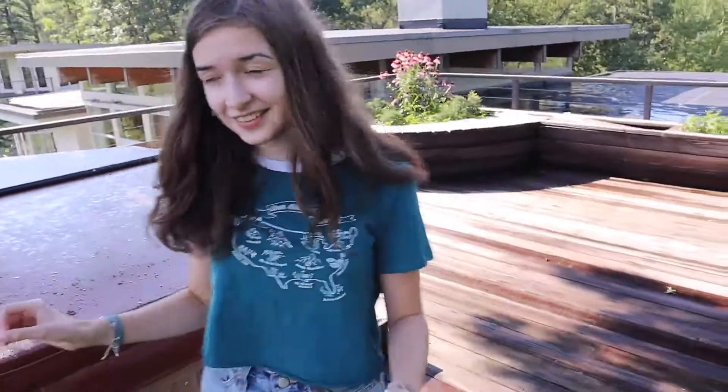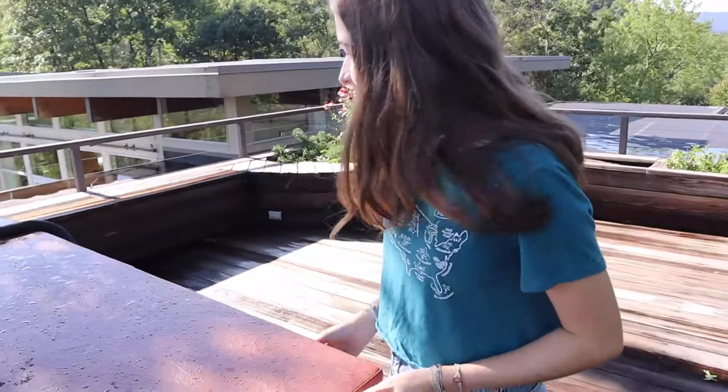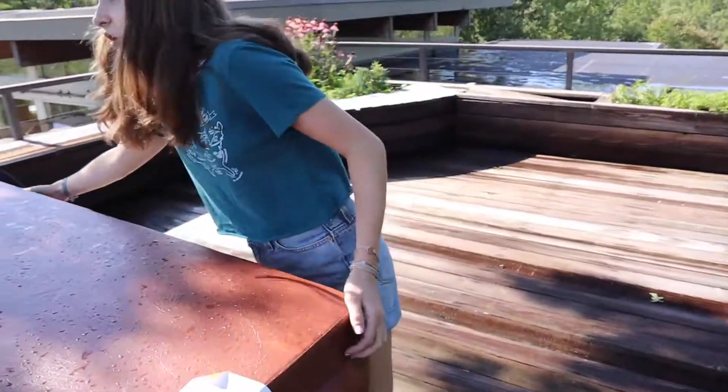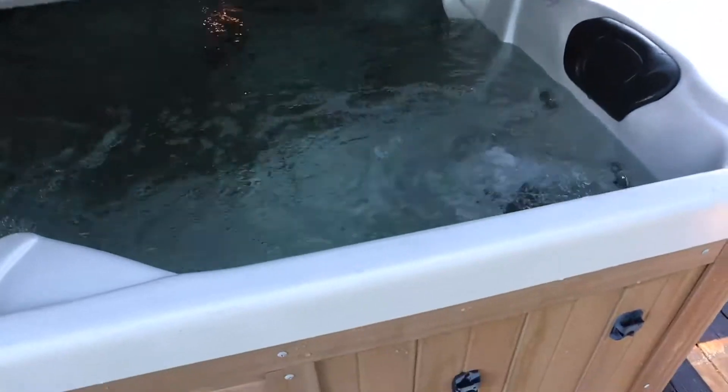And secondly — the hot tub! Which we're definitely going to be using like every night. I think they locked it. You don't really need to see it inside — oh wait, you can see it here. I think the parents just set that up so it'll be hot for tonight.